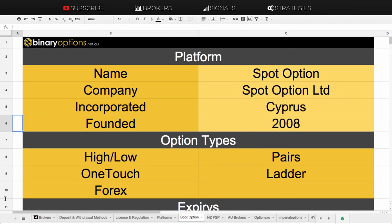The company is called SpotOption Limited, which owns SpotOption. They're incorporated in Cyprus and were founded in 2008, and were one of the pioneering founders of binary trading platforms.